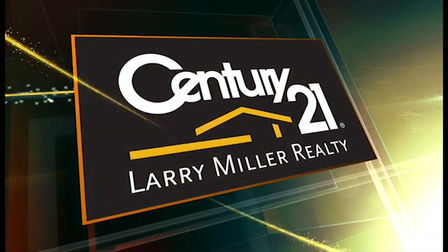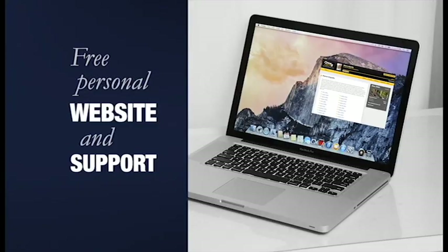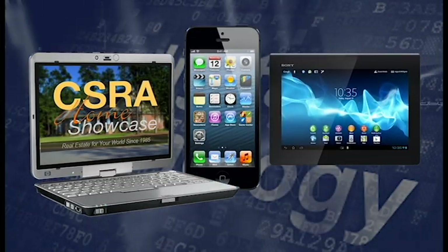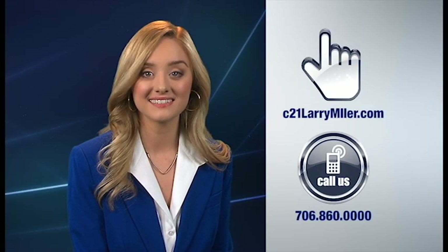A brighter future begins right here. Bolder — with Century 21 system training at Century 21 Larry Miller Realty. Smarter — a powerful, result-driven marketing program. Faster — a free personal website and unmatched support. Stronger — total commitment to your success. More innovative — connect to the one with up-to-the-minute digital technology. We're the one. Century 21 Larry Miller Realty. The gold standard. Click or call today.